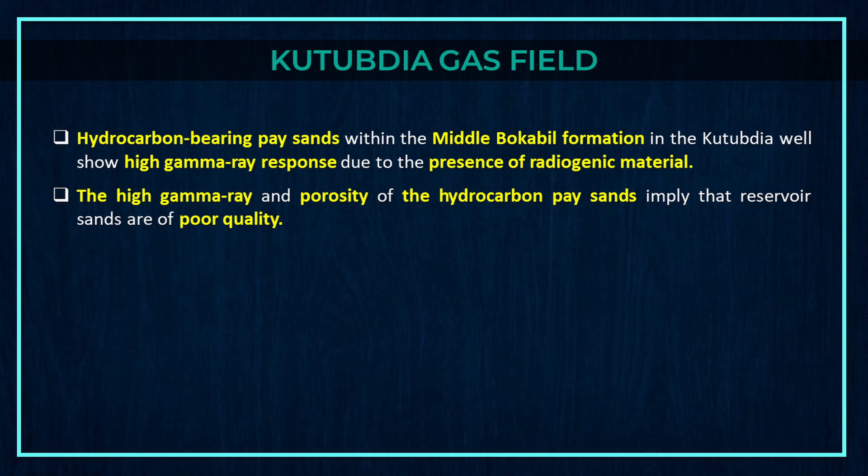Furthermore, hydrocarbon-bearing pay sands within the middle Bokabil formation in the Kutubdia well show high gamma ray response due to the presence of radiogenic material. The high gamma ray and porosity of the hydrocarbon pay sands imply that reservoir sands are of poor quality.